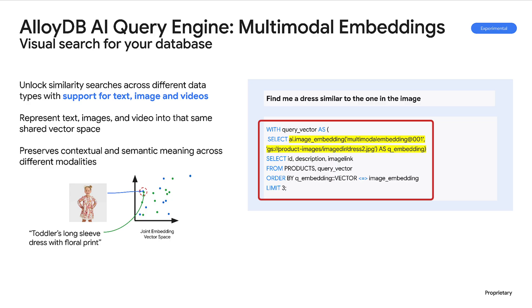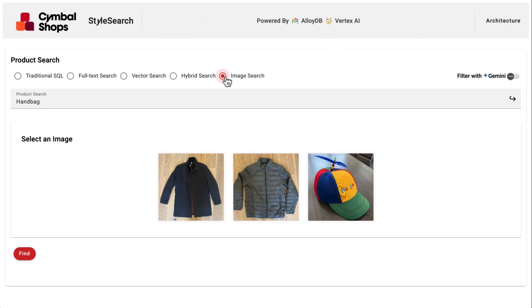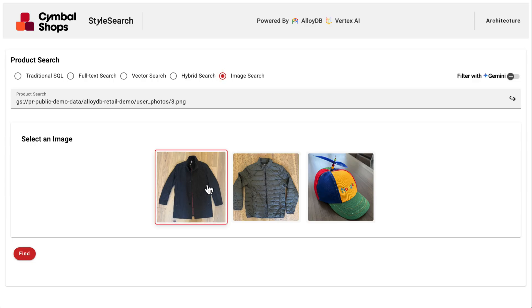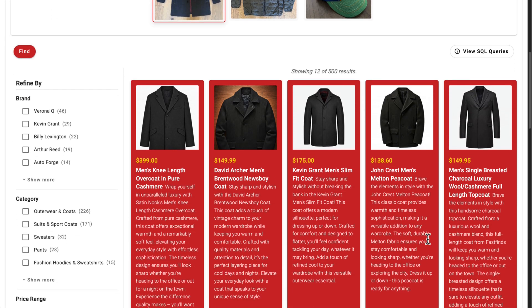AlloyDB can generate embeddings not just for text, but also for images and videos. Now, you can simply upload a picture of your favorite jacket, and AlloyDB generates an image embedding on the fly, performing a similarity search against image embeddings stored in your product catalog.